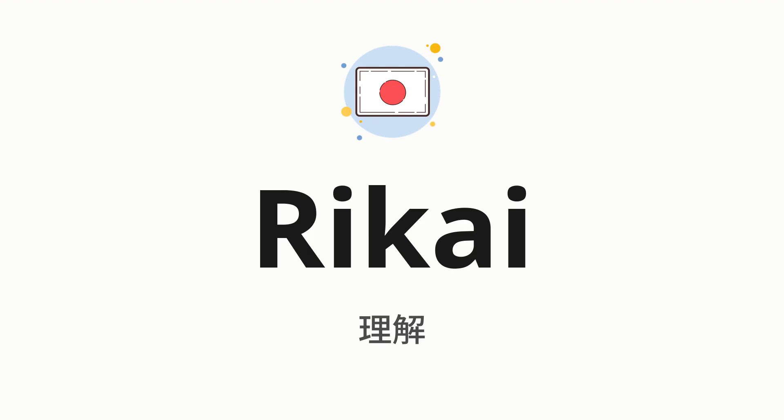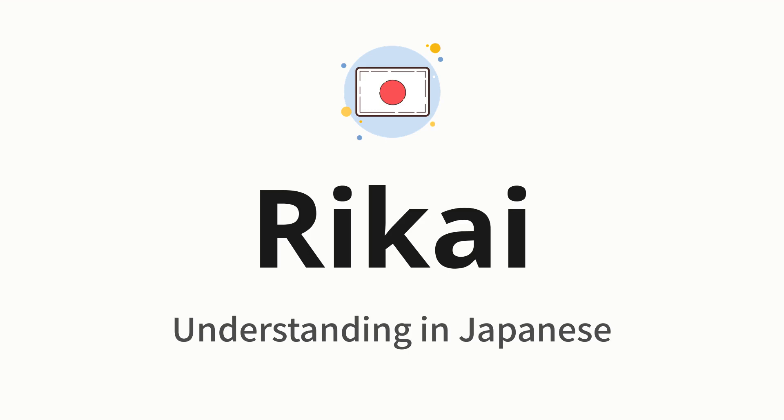Welcome to How to Pronounce. In today's video, we'll be focusing on a new word that you might find challenging or intriguing. So without further ado, let's dive into today's word, which means understanding in Japanese.